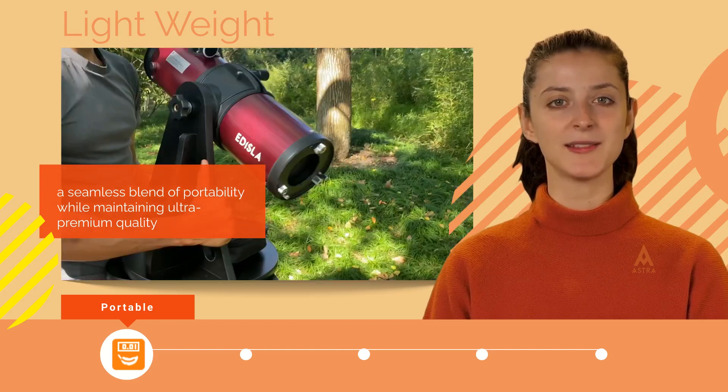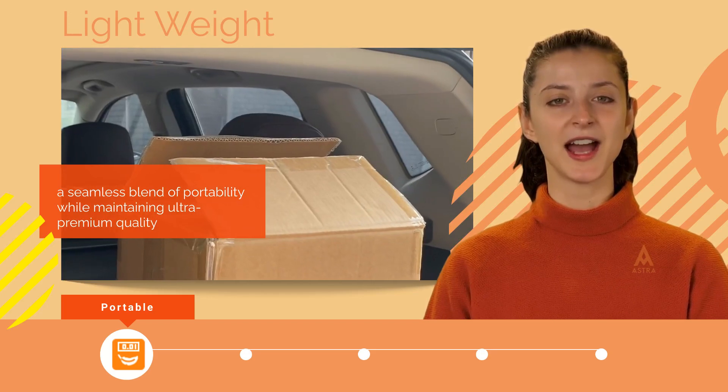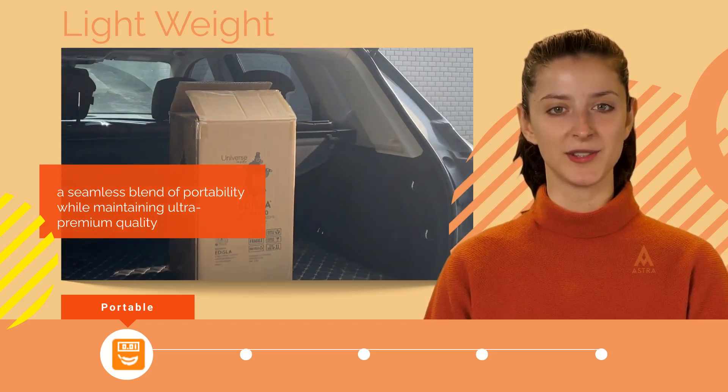With ergonomics in mind, these telescopes are easy to move around, offering both amateur and seasoned stargazers a comfortable and accessible means of exploring the space.